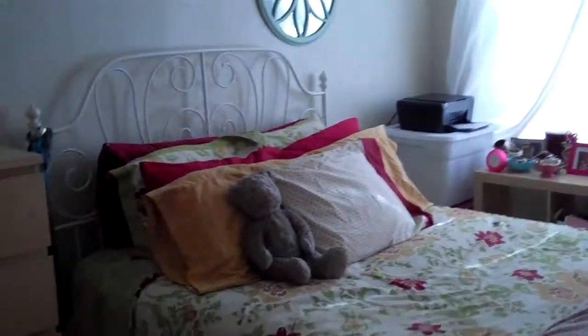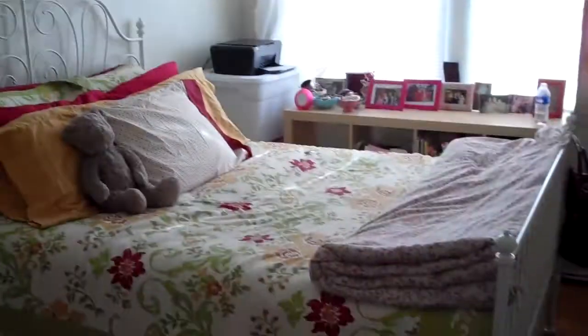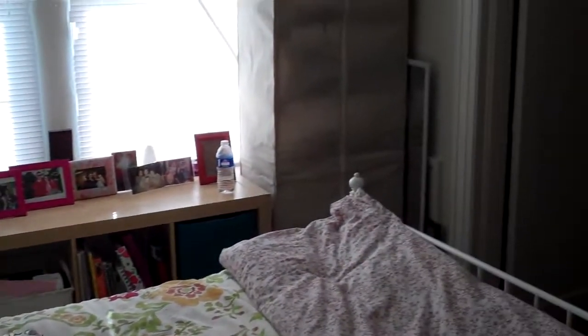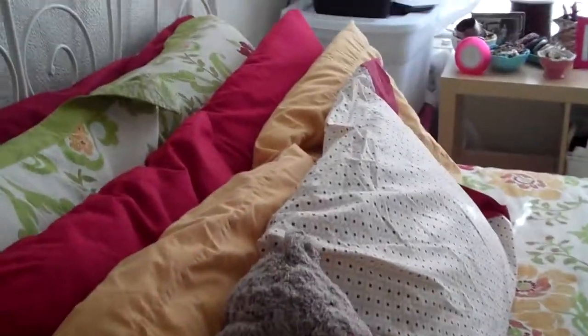This is my bedroom. You walk in through the door, the bed's in the center, and we got some boxes, my picture right here, and some perfume. Let me give you a scan of the room — it's not anything too big, simple room. This is my bed.